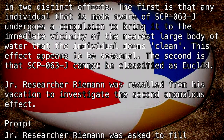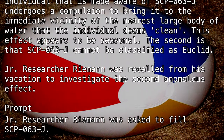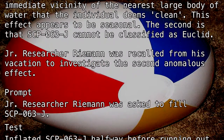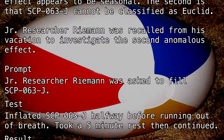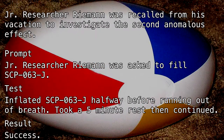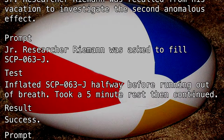Junior Researcher Riemann was recalled from his vacation to investigate the second anomalous effect. Prompt: Junior Researcher Riemann was asked to fill SCP-063-J. Test: Inflated SCP-063-J halfway before running out of breath. Took a five-minute rest, then continued. Result: Success.